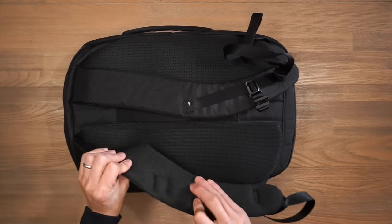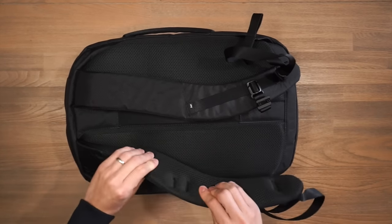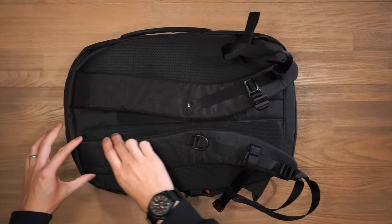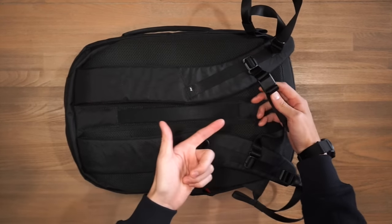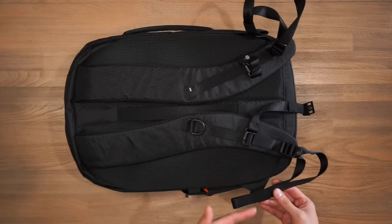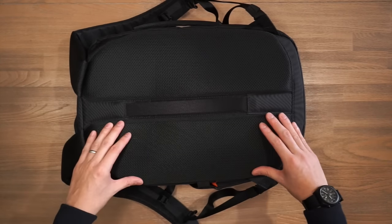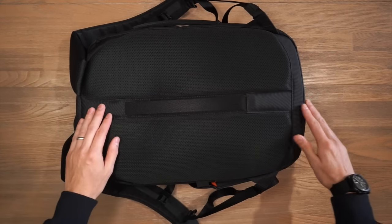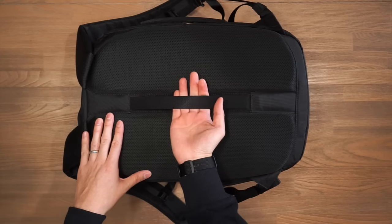The harness system features air mesh wicking on the shoulder straps as well as the back panel, with quite dense foam padding — nice and breathable. The shoulder straps are slightly curved and they taper. There's also a Fidlock magnetic sternum strap, which is really easy to use, plus nice strap management to keep all the slack tidy. The back panel is quite heavily padded and elevated, creating a nice center channel for airflow, and within that center channel there's also a luggage pass-through for travel.